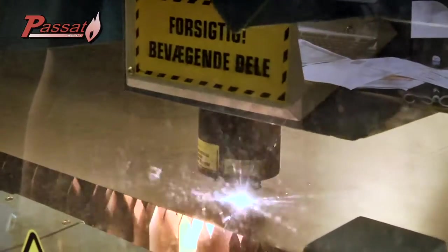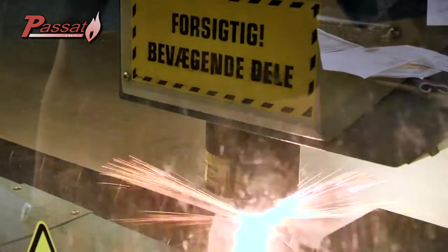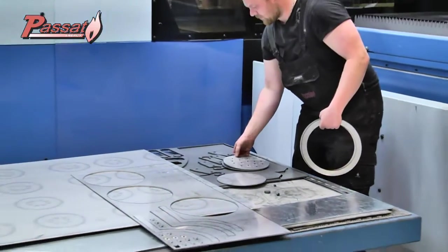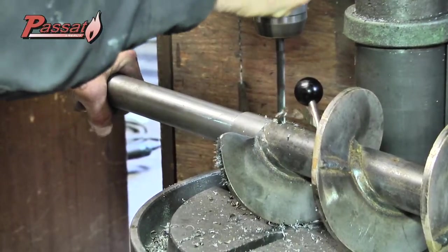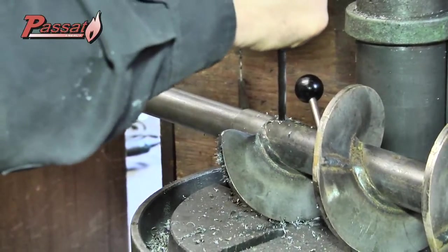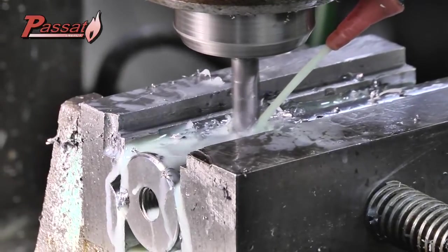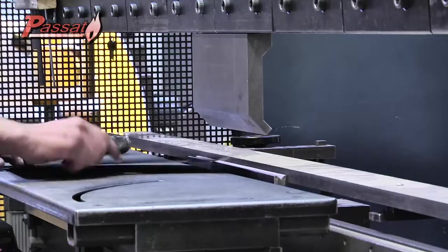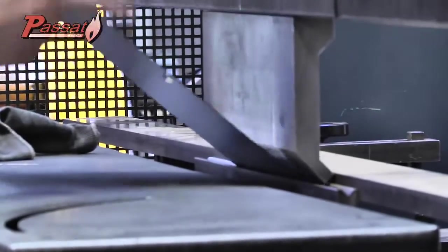All the cutting is done with our ultra-modern laser cutter. Computer-operated machines take care of the drilling, milling, and the bending and punching, under the strict supervision of our experts.